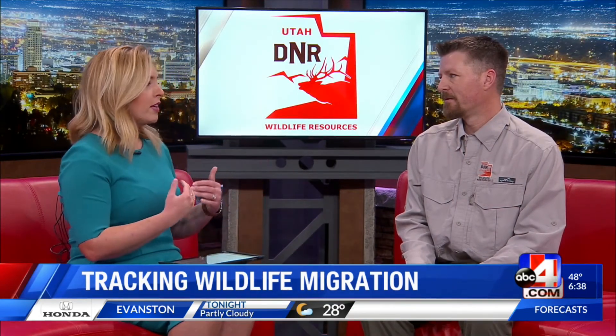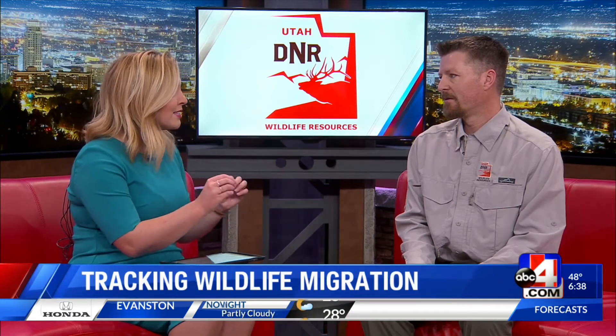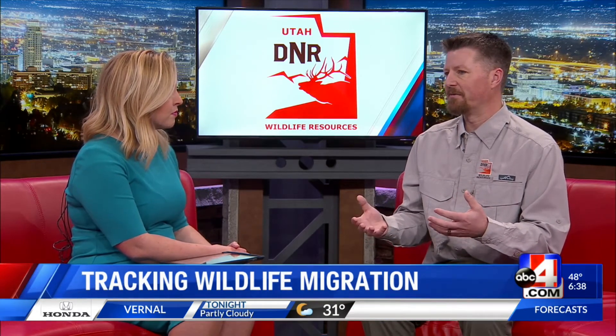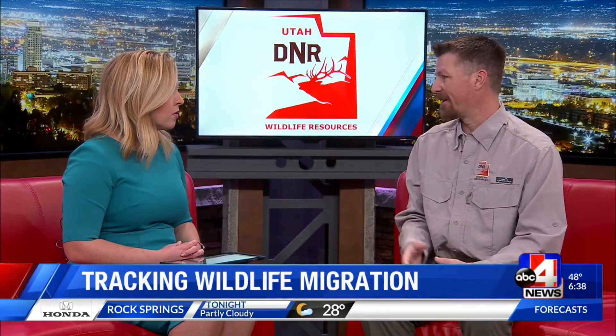This data is obviously really important for you guys. What do you hope the general public gets out of it when they go on and see these dots representing different animals? I would hope the public can get a feel for how these animals live their lives — see it from an individual's perspective of what these animals have to do throughout the year to survive and raise successful offspring. You can see the small areas they live in and how they respond to conditions, like when winter hits and snow gets deep, many species have to move down because they can't find food.